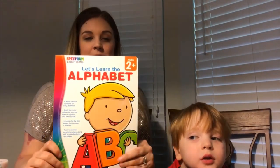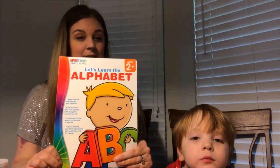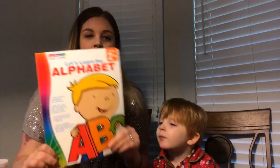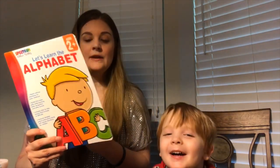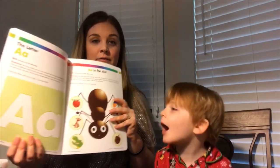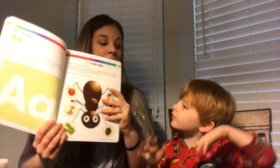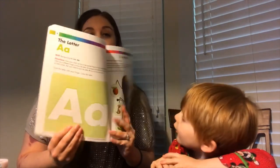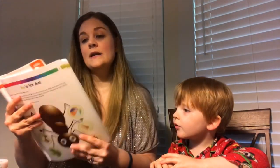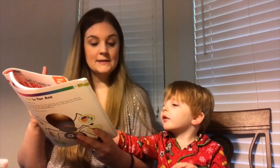Our next activity for the letter A: I went out and bought this book at Mardell's called 'Let's Learn the Alphabet' — I'll put a link in the description. The first activity says the skill is to recognize the letter A, and the direction is to have your child use his or her pointer finger to trace the letter A.